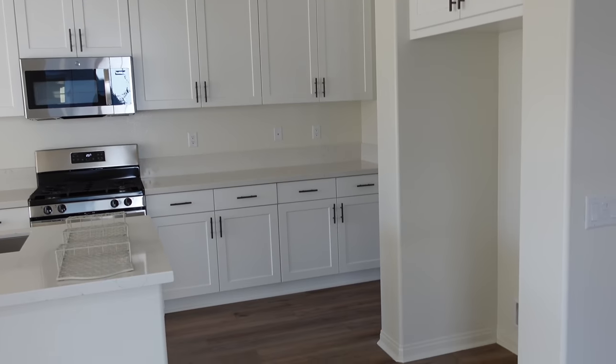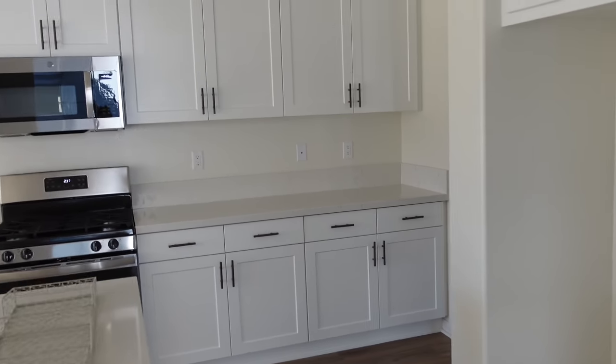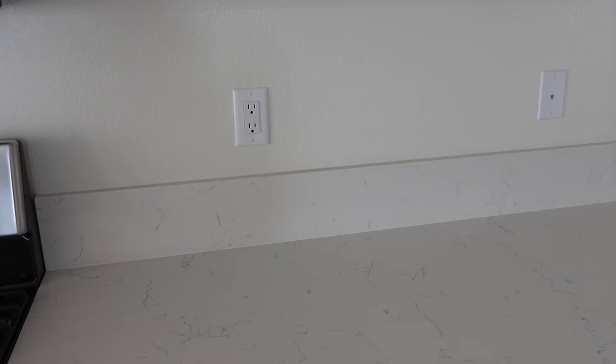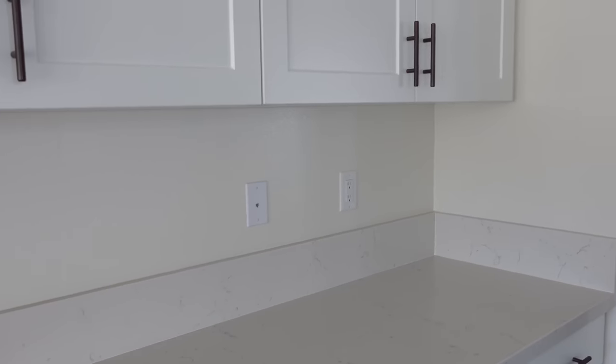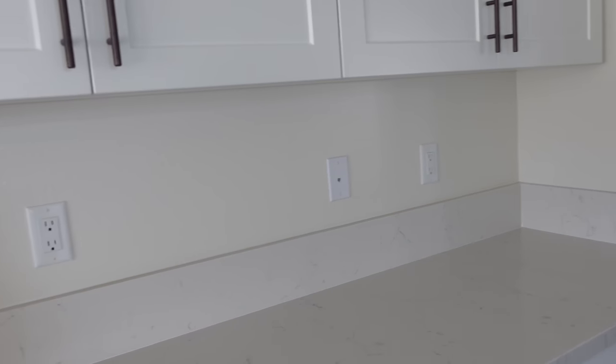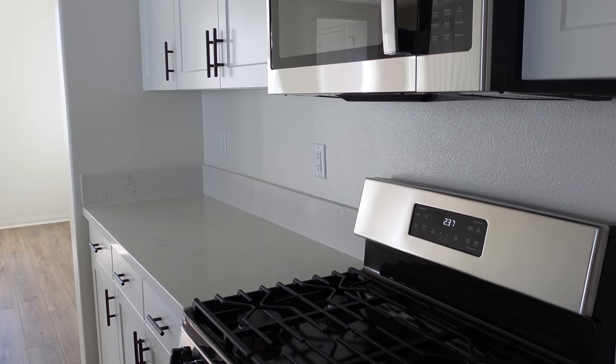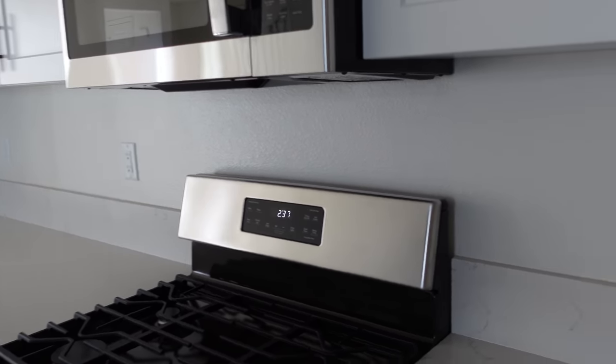That will be where the refrigerator goes. And you can see we're getting a backsplash put in — we have to take out that current little backsplash thing. We're going to be putting in subway tile, and I think we're going to do like a gray grout. It was so much extra to have the builders put it in, so we're just going to have somebody who has done it for us before.